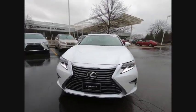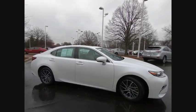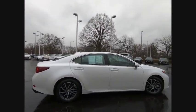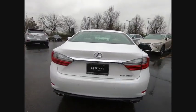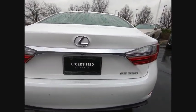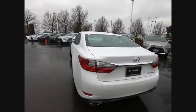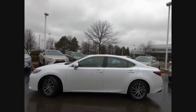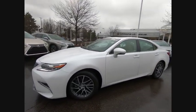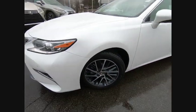Stop by and take a look at the 2017 ES350. The Lexus ES350 is a sophisticated combination of distinctive styling, luxury, and smooth performance. A 3.5 liter V6 engine propels the ES from 0 to 60 miles per hour in 6.8 seconds, and countless standard interior features transport you to a new level of luxury and convenience, priced below $35,000.